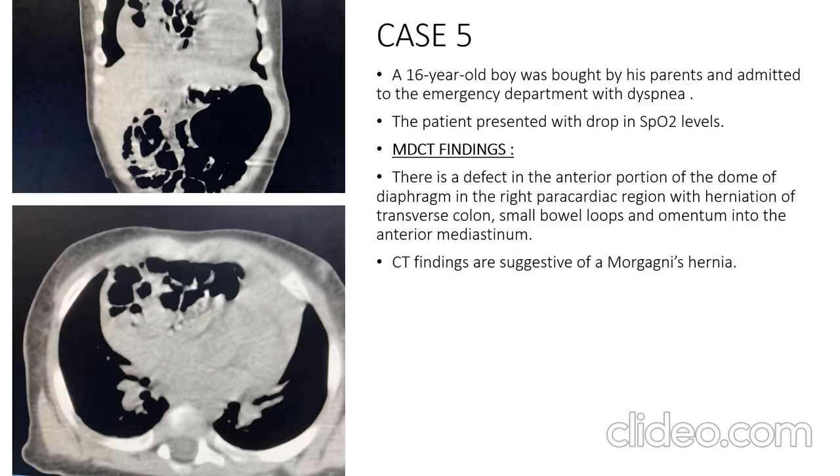The fifth case is a 16-year-old boy admitted to the emergency department with dyspnea and a drop in SpO2 levels. On MDCT, there was a defect in the anterior portion of the dome of the diaphragm in the right paracardiac region, with herniation of the transverse colon, small bowel loops, and omentum into the anterior mediastinum. CT findings are suggestive of a Morgagni hernia.